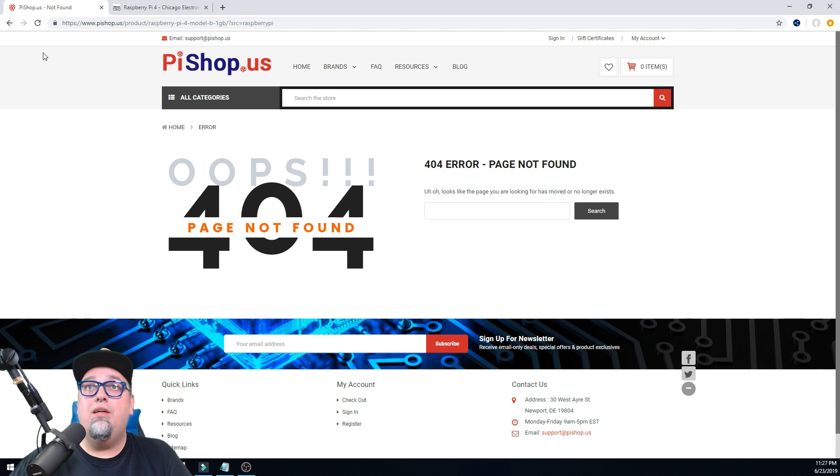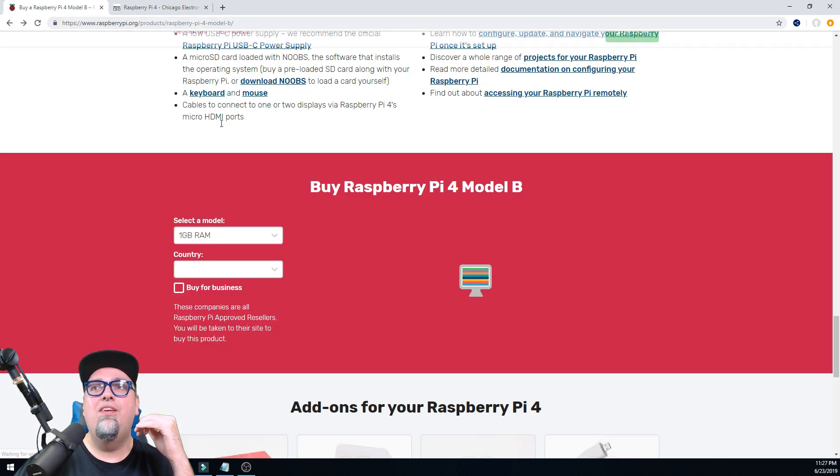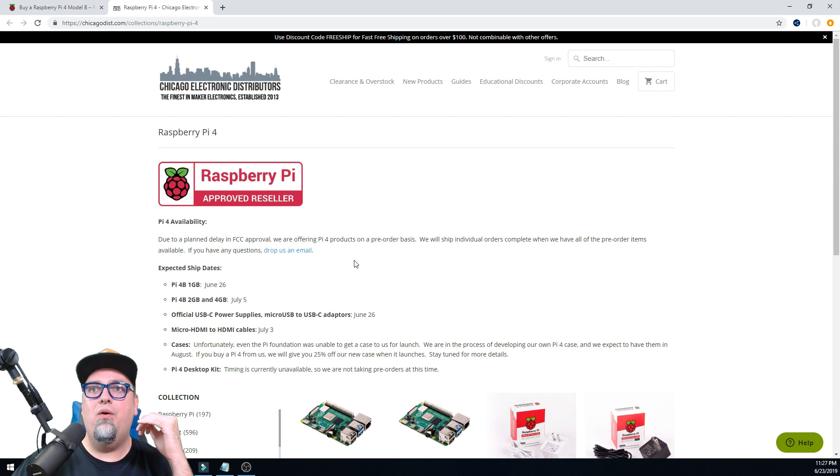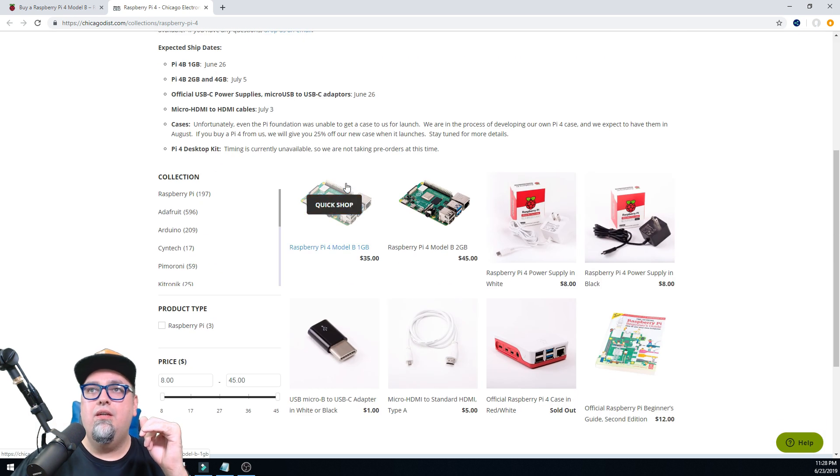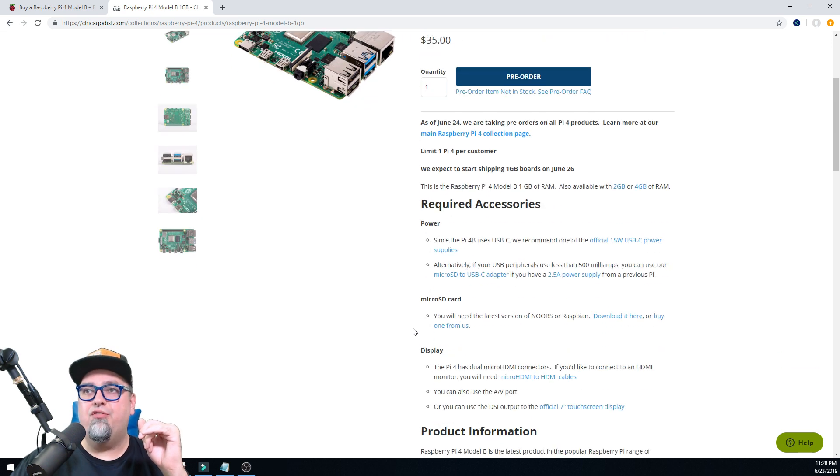Let's check out Pi Shop — there was an error. Let's go back. I do have this page open already. They state the expected ship dates: the 1 gigabyte is going to be June 26th; the 2 gig and 4 gig, July 5th. The USB power supplies — the 26th. The micro HDMI cables, July 3rd. The cases — unfortunately even the Pi Foundation was unable to get a case to us for launch. Timing is currently unavailable for the Pi 4 desktop kit.